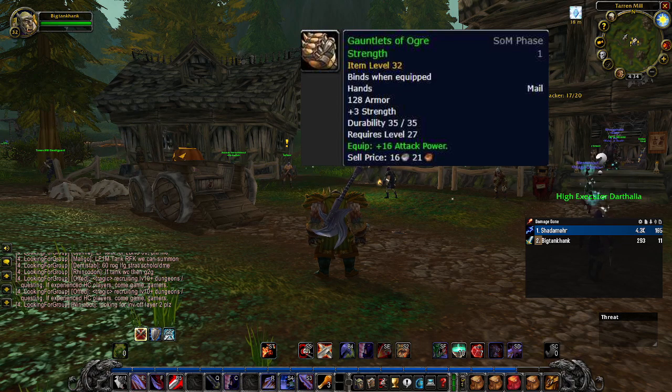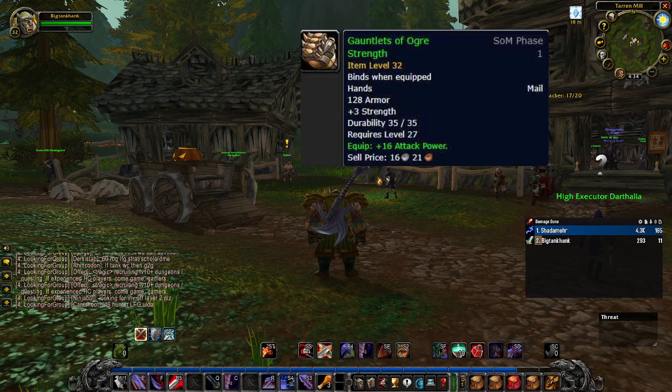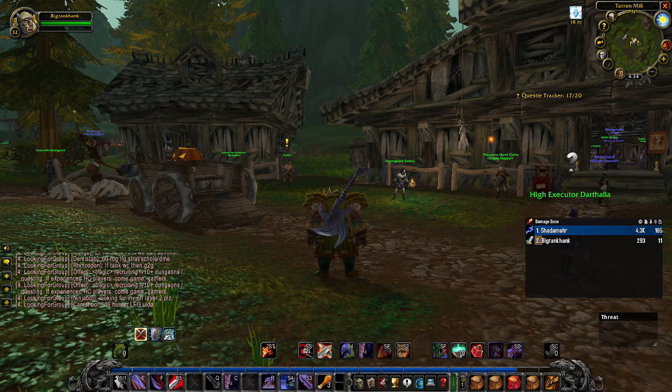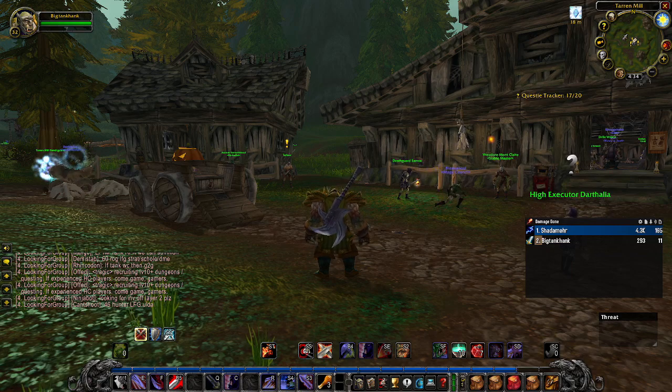That's 22 attack power altogether, and you won't find anything better unless you do the Warsong Supplies quest or the Algae Gloves that drop in BFD. I picked these up for 20 silver — insanely cheap — so I'm assuming it's probably even cheaper on Alliance with the auction house being way more saturated.